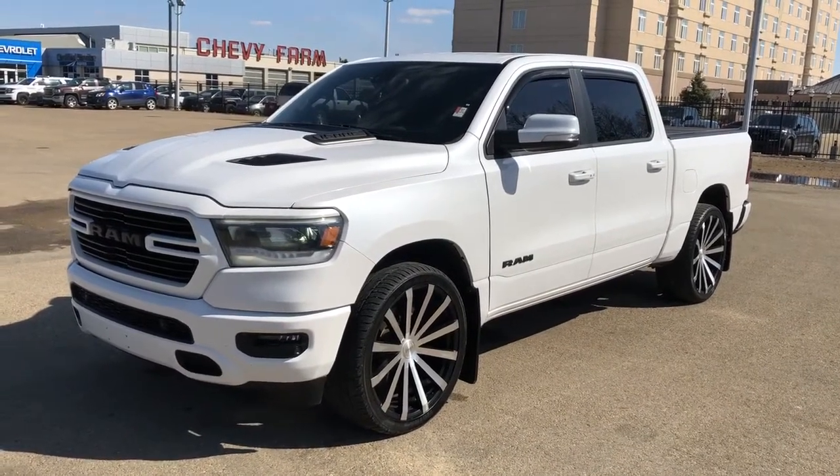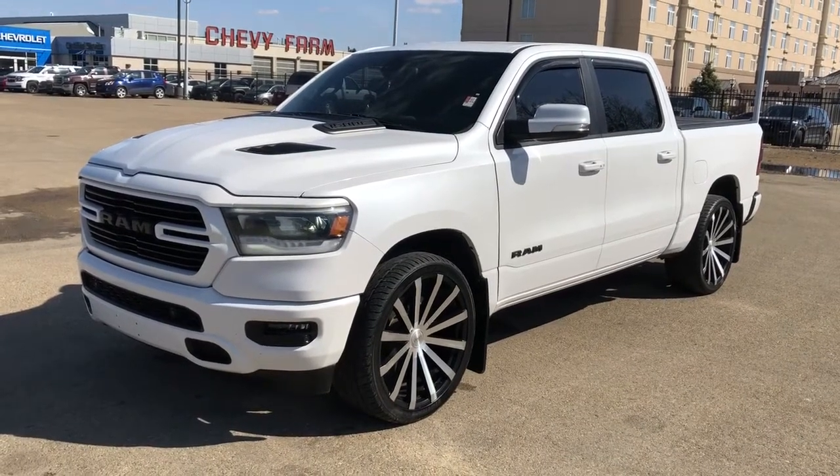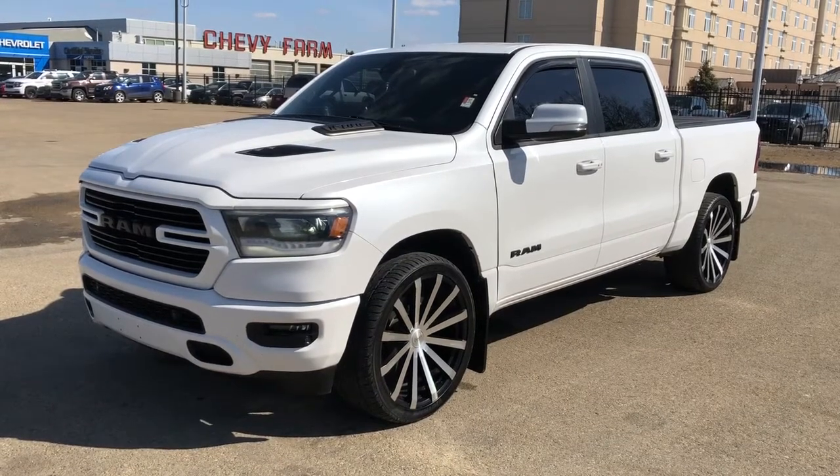We have our front and rear privacy tint, rain guards, hard tonneau cover, as well as four wheel drive. On the interior we have black leather heated seats, heated leather steering wheel, backup camera and navigation.